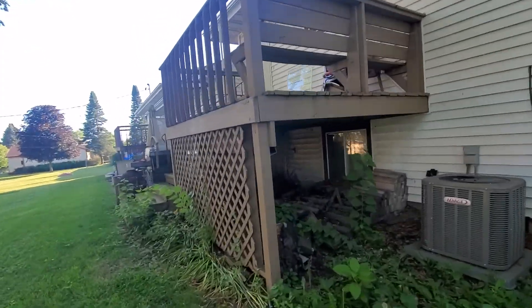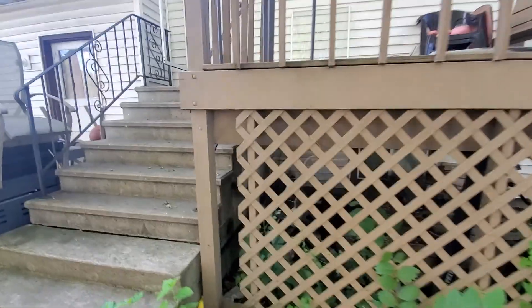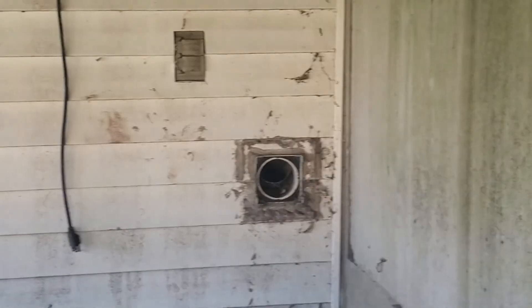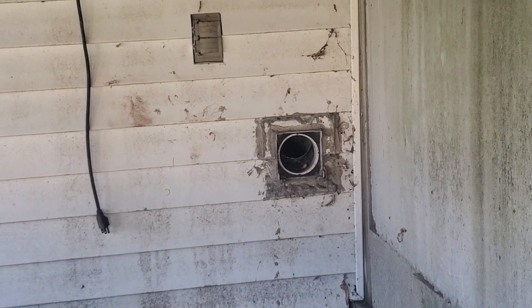A couple of other things I noticed when walking around the property: the dryer vents look like they haven't been cleaned in a while, so I would suggest we clean out the vents on both sides. I also noticed over here that this vent is broken — the metal is no longer exhausting properly from the house, so we're going to want to make sure that gets repaired and fixed.